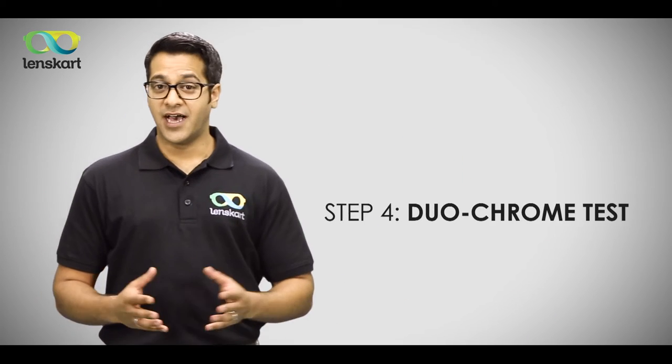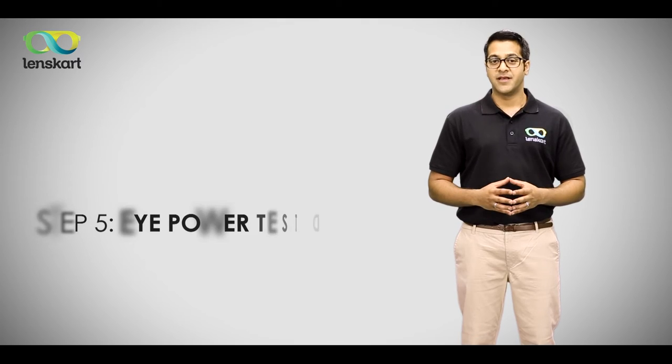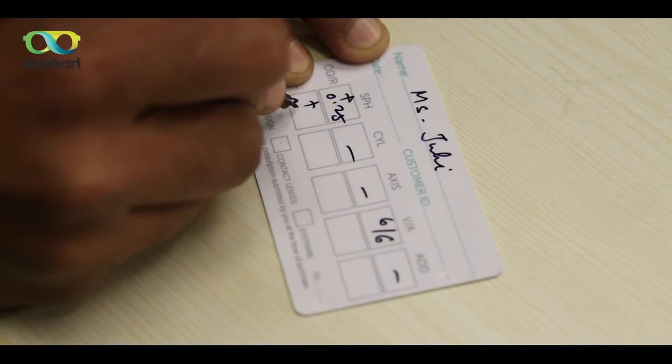Step 4: The last and final test is the duochrome test, which is an extra validation for your eye PAR. At this point, your eye test is successfully done and our team member will share a prescription card with your eye PAR details.